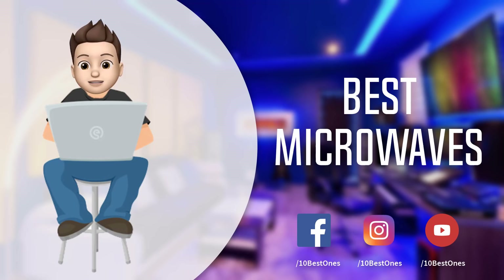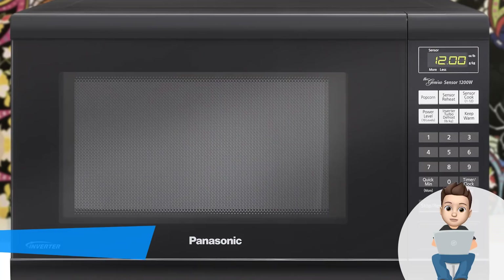durability, and more. If you want to see the price and find out more information about these microwaves, you can check out the links down in the description and the comment section below. Okay, so let's get started with the video.